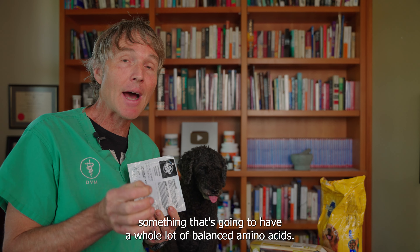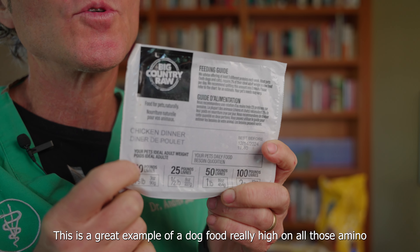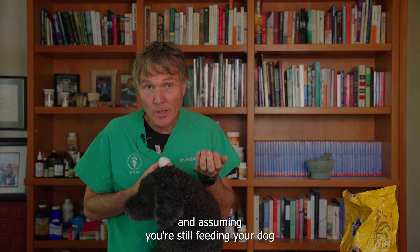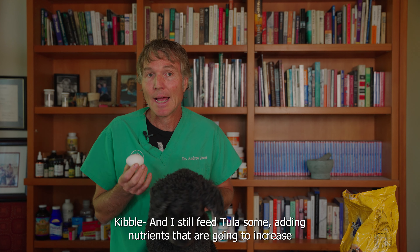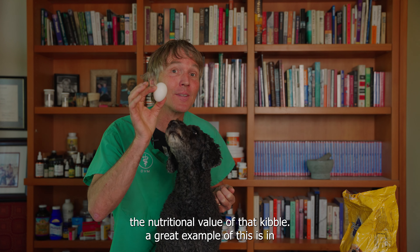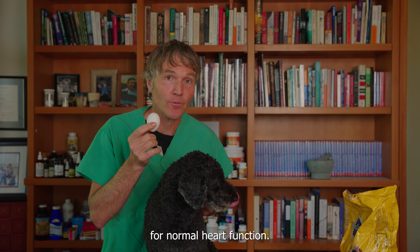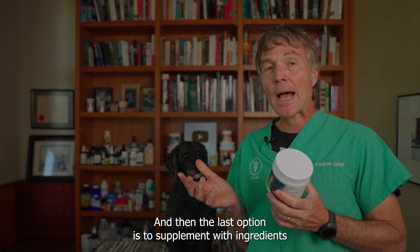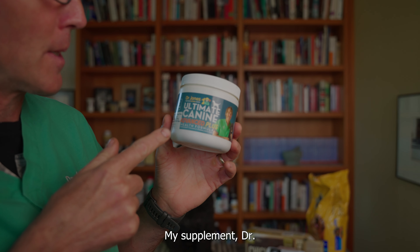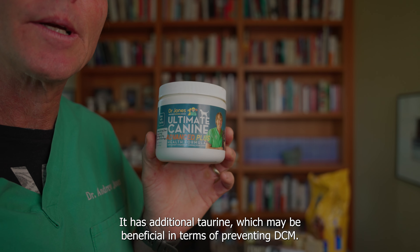To help ensure your dog's heart stays healthy: number one, don't just feed less kibble — and there are certain brands I suggest you never feed. Give your dog some variety and try to incorporate something that's going to have a whole lot of balanced amino acids. Some dog foods are really high in all the amino acids your dog needs for normal heart function. If you're still feeding kibble, add in nutrients to increase its nutritional value — a great example is eggs, which are really high in all those key amino acids critical for normal heart function.